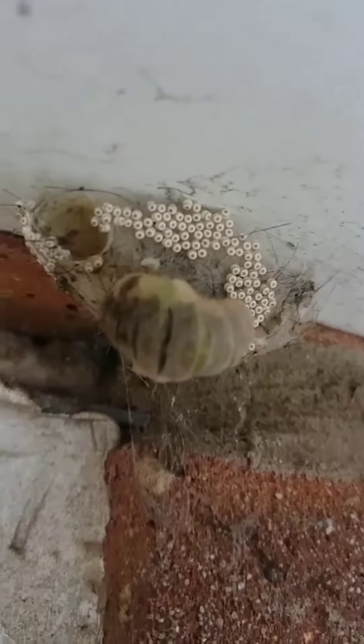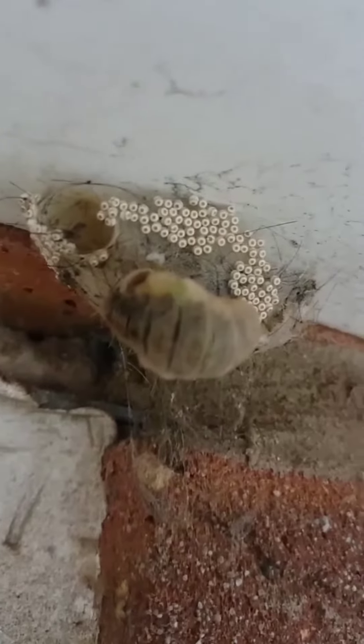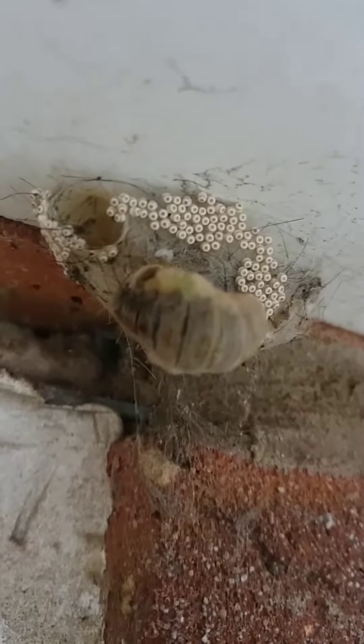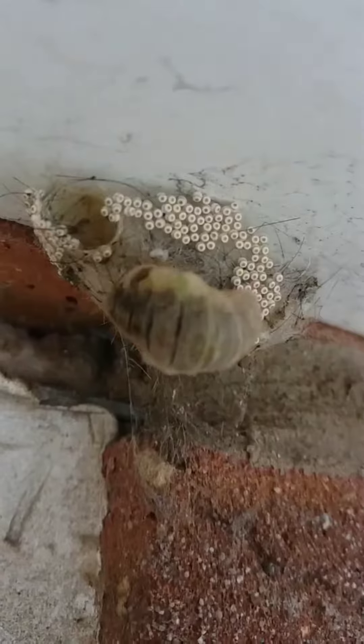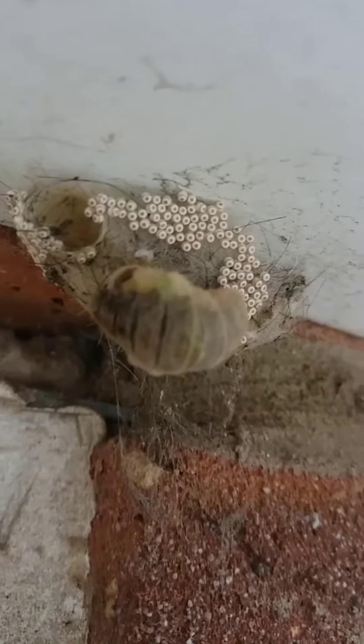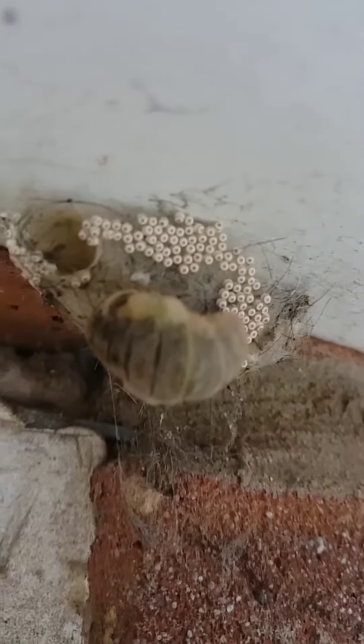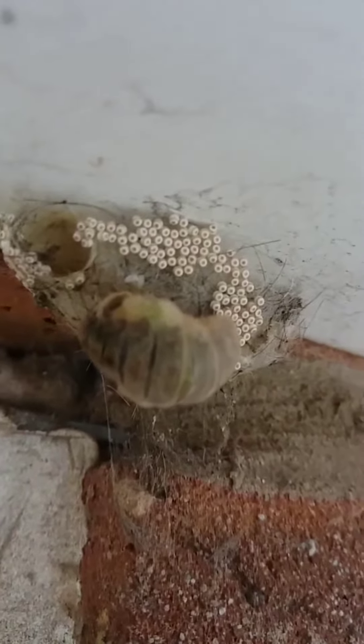There you are ladies and gentlemen, it is a female wingless Vapourer moth. That little lass is laying the next generation of caterpillars there. And she's done well, we wish her great luck.